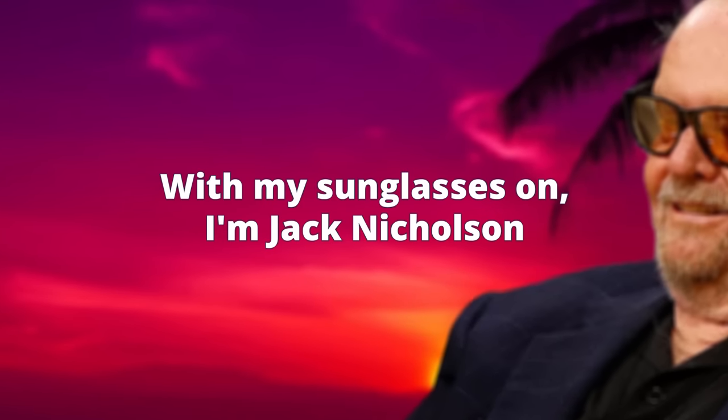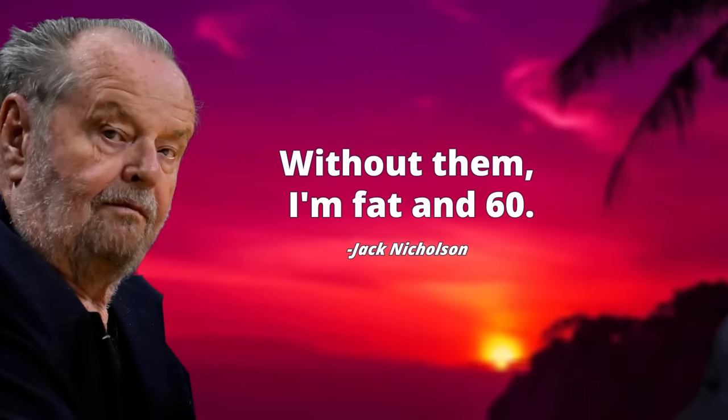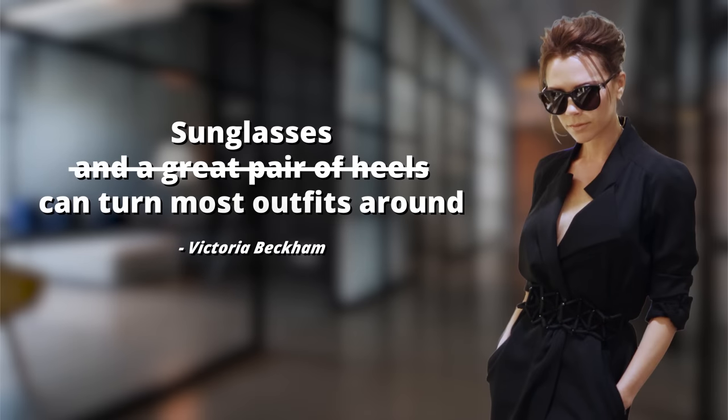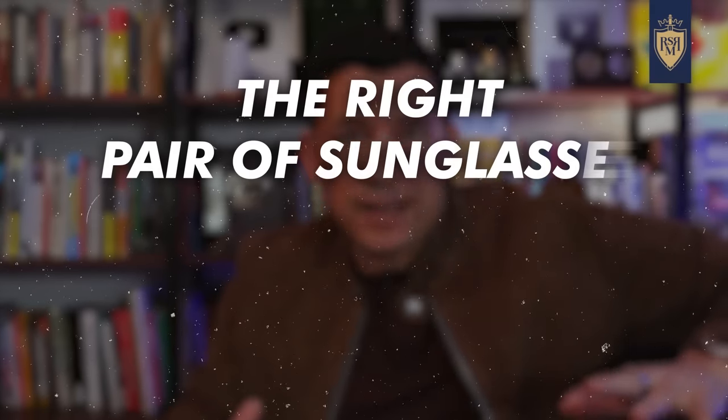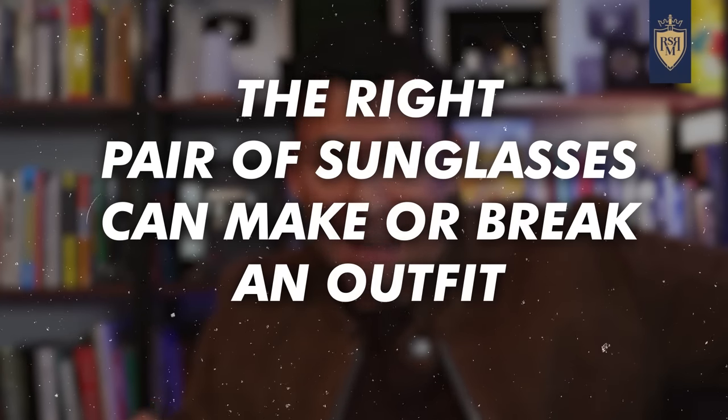With my sunglasses on, I'm Jack Nicholson. Without them, I'm fat and 60. Now, I don't know about you, but I think I would still recognize Jack without his sunglasses. That being said, his point is this: sunglasses can turn most outfits around. I paraphrased Victoria there because I'm not going to recommend heels for the majority of you guys, although the right pair of boots can do wonders. But gents, the right pair of sunglasses — it can make or break an outfit.